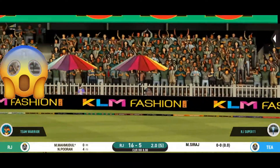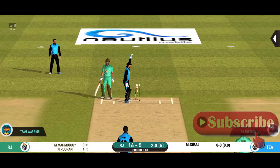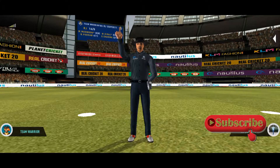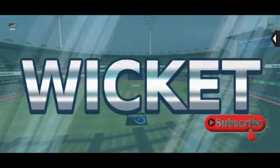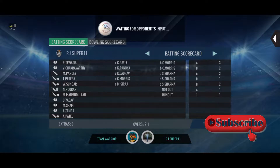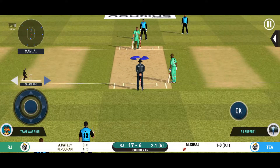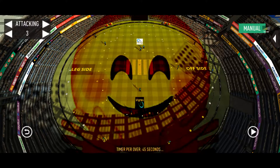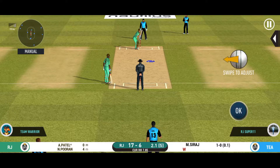That is a very quick single taken. Brilliant pick up and throw, and that looks out. He has to walk back to the pavilion. That was such a waste of a wicket.